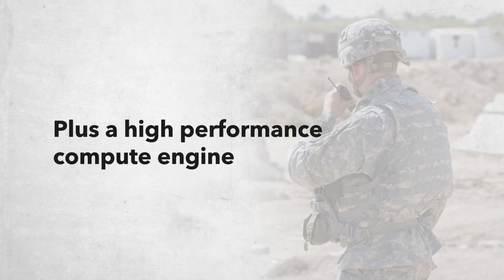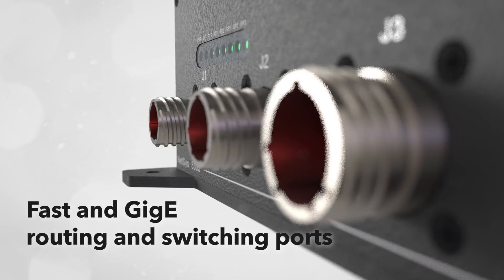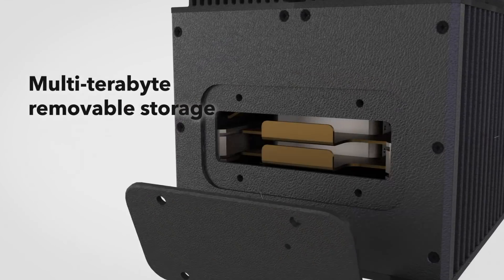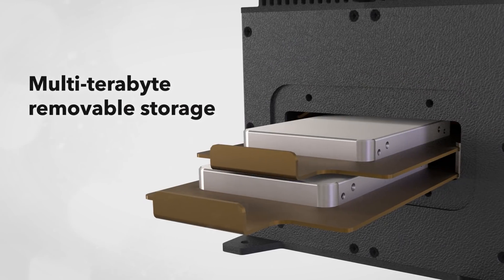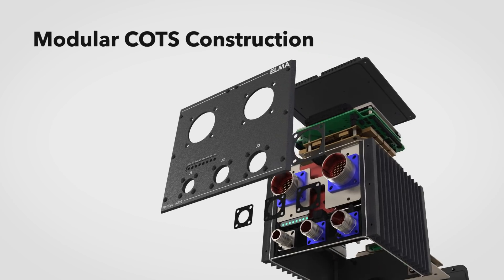Plus a high-performance compute engine featuring the latest Intel Core CPU options, fast GigE routing and switching ports, plus multi-terabyte removable storage.